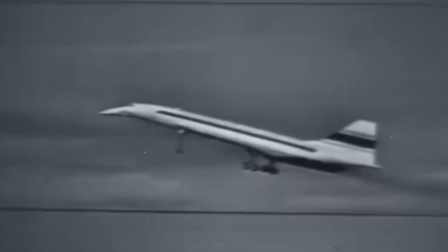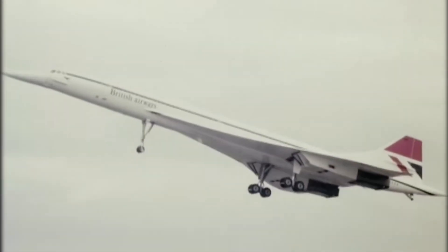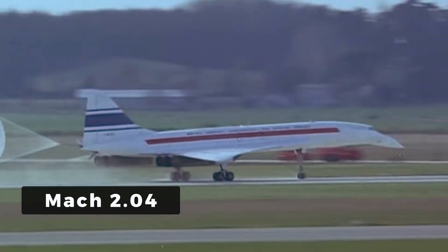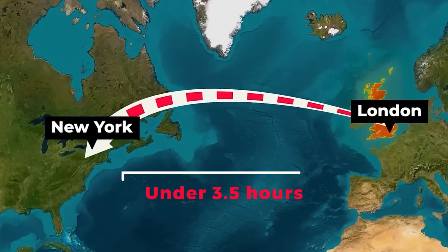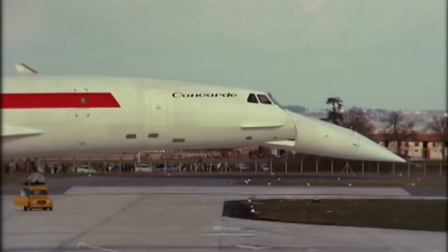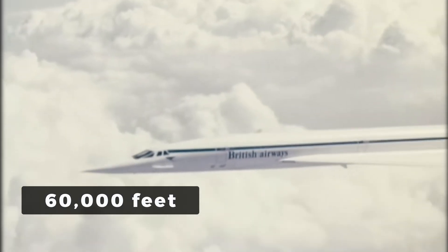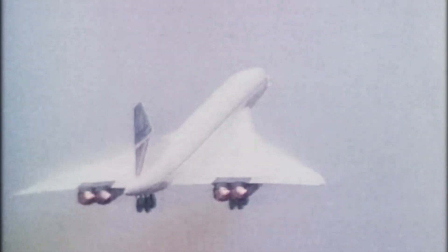In the world of commercial aviation, few aircraft have ever pushed the boundaries like the Concorde, and not just because of the speed. This jet wasn't an iteration of an earlier airframe — not a slightly upgraded fuselage or a marginally better engine. It was a full-on engineering moonshot, built from the ground up for one thing: to go faster than the speed of sound, and then keep going. Cruising at Mach 2.04, the Concorde could fly from London to New York in just under three hours and thirty minutes — faster than the rotation of the Earth itself at the equator. Its service ceiling of 60,000 feet meant passengers could literally see the curvature of the planet.